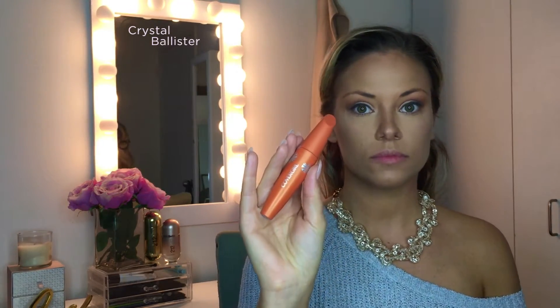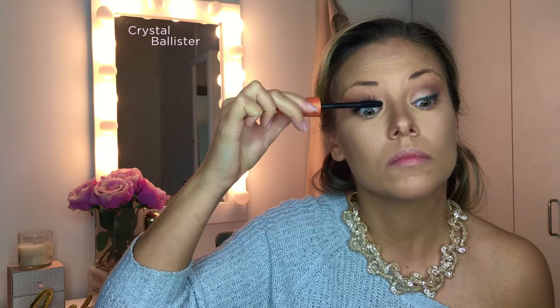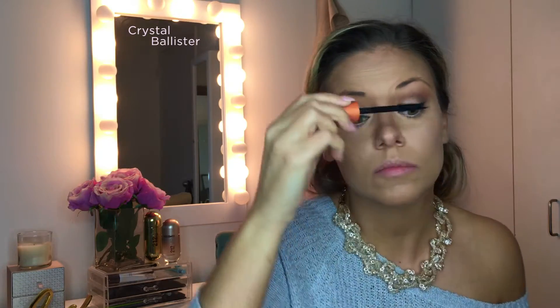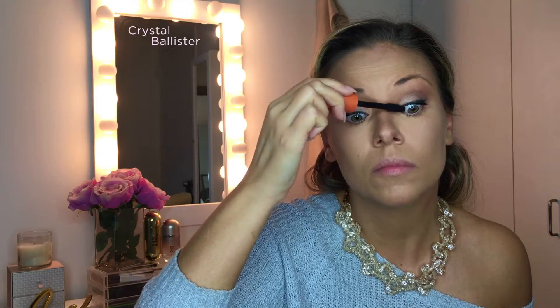Next is mascara. This is a drugstore mascara — CoverGirl Lash Blast Volume Mascara in Very Black. There are so many great designer mascaras out there, but I have never tried one I think is better than this one. I do not like the waterproof version of this, so if you're looking for waterproof I wouldn't go with the CoverGirl, but the regular formula I've worn for about 10 years. I've tried others in between and I always come back. The brush has rubber bristles and it just catches the lashes better.